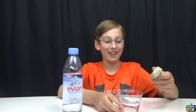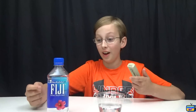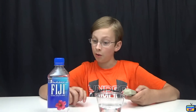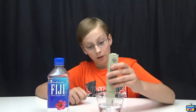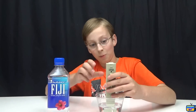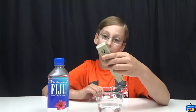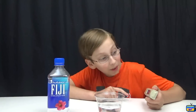Next we have Fiji, which is natural artesian water. The bottle design looks really cool, and it says the water flows down through volcanic rock to its final minerals. Let's try it — not as bad as Evian but not as good as some others: 137.